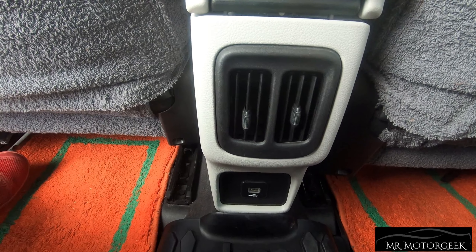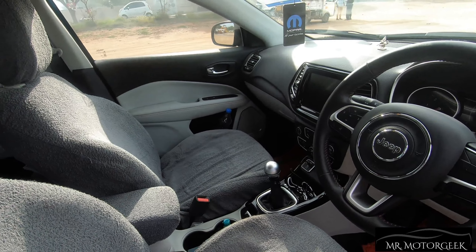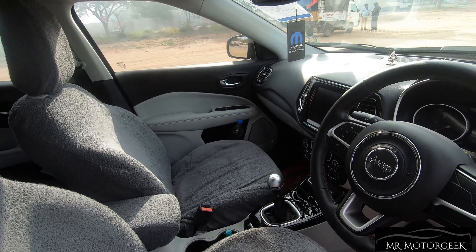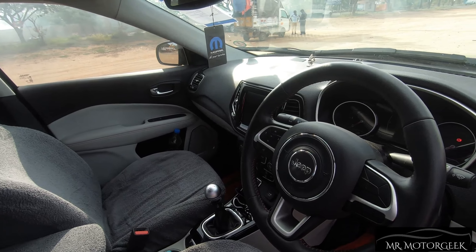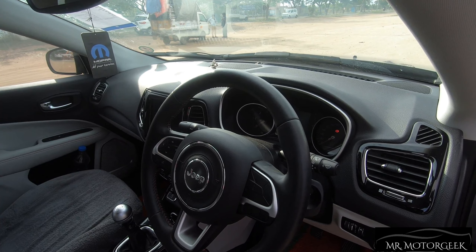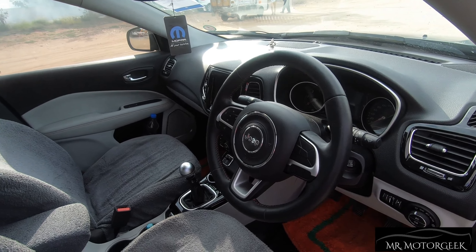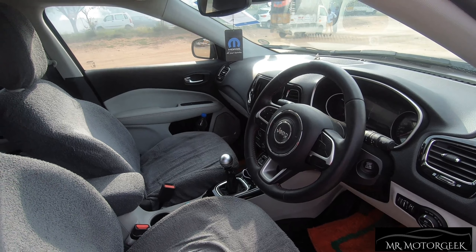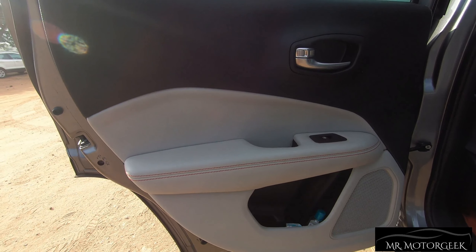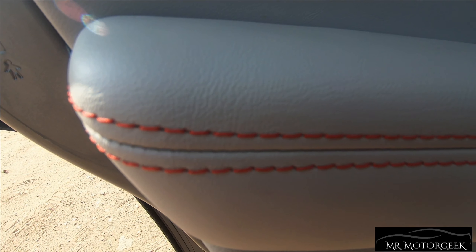There are rear AC vents along with a 12-volt charging socket. The front seat interior materials are extremely superb and feel top notch. While there are some hard touch plastics, the quality feels premium for a car priced around 28 lakhs. The door panels are finished in a dual tone black and white treatment with white leather wrap and red stitching, giving a sporty look.